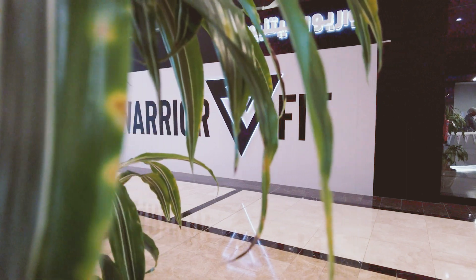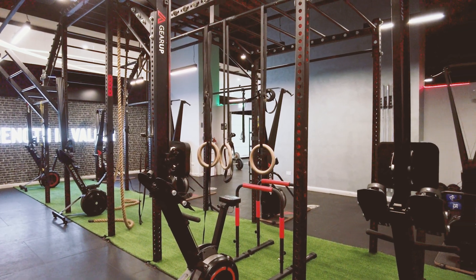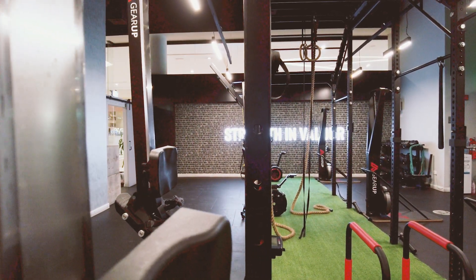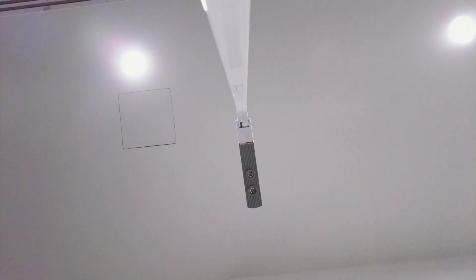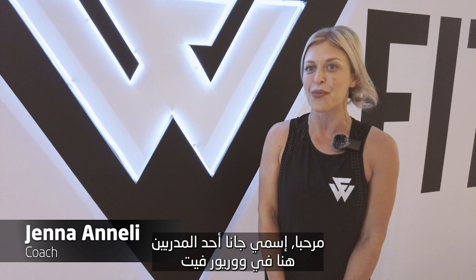Let's get started. Hi, my name is Jenna. I'm one of the coaches here at WarriorFit.